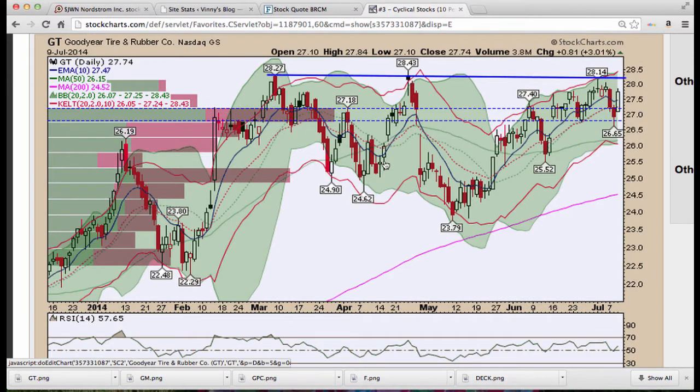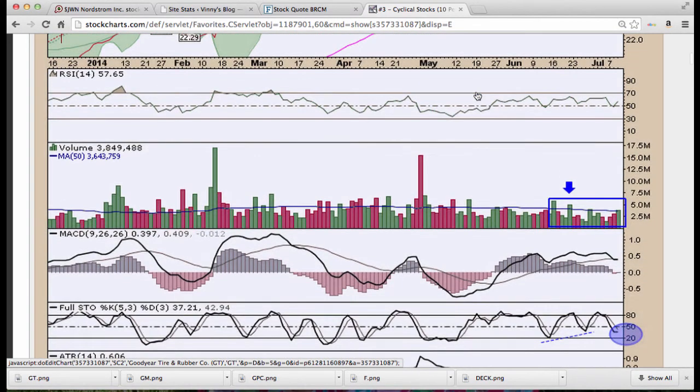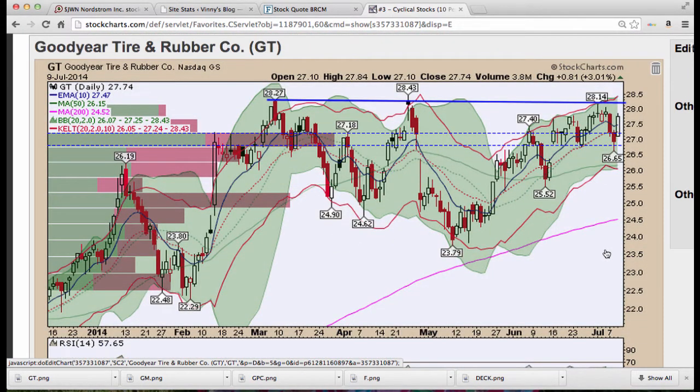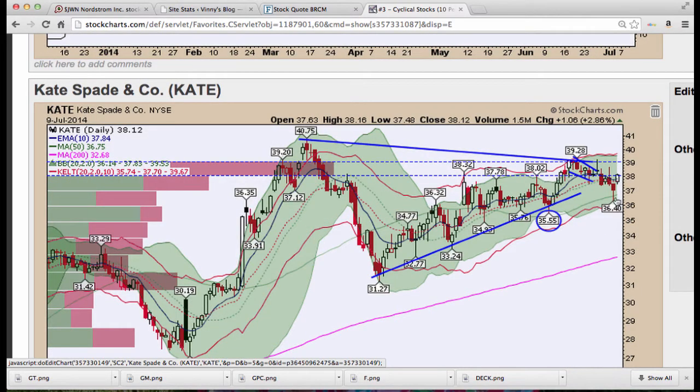Goodyear Tire (GT) — we like to trade this one; hoping for a breakout to the upside. We don't have a position yet but volume is building and stochastics is turning — looks like it wants to move higher. Note where price is consolidated right along this Kirby bar, and we had a nice hammer on Tuesday.